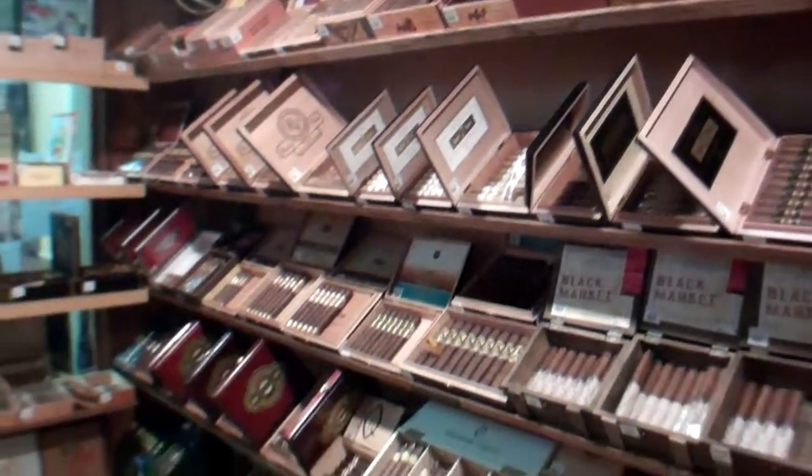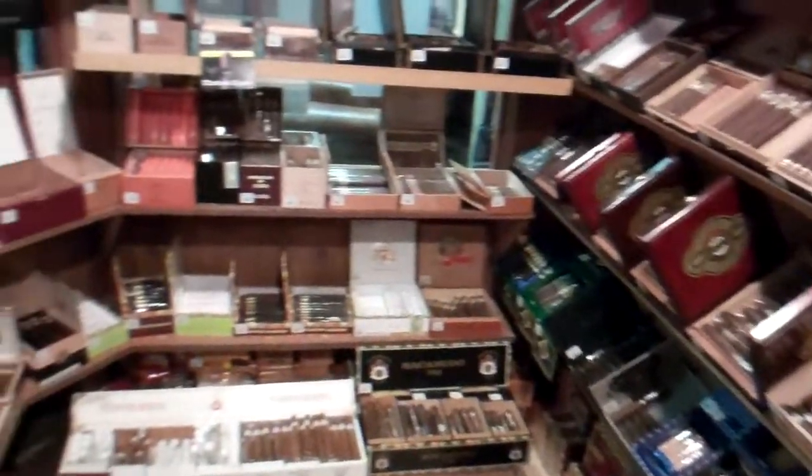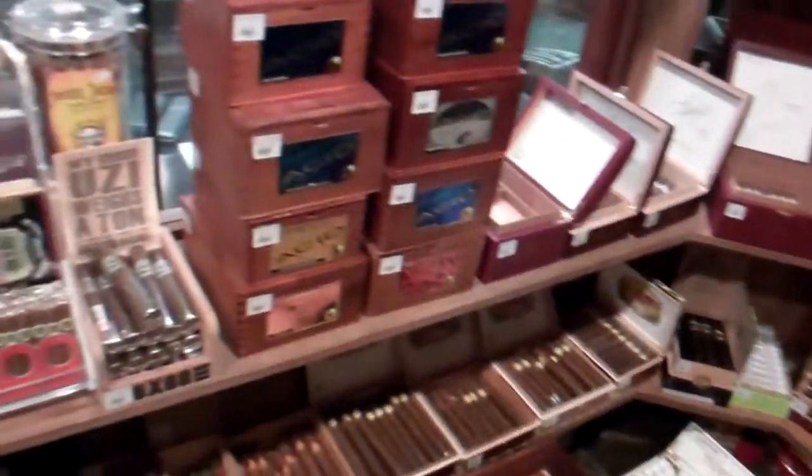If you look around in the room, you see a variety of brands, lots of cigars, cigars available by the box, by the each. Just about anything to your heart's content.